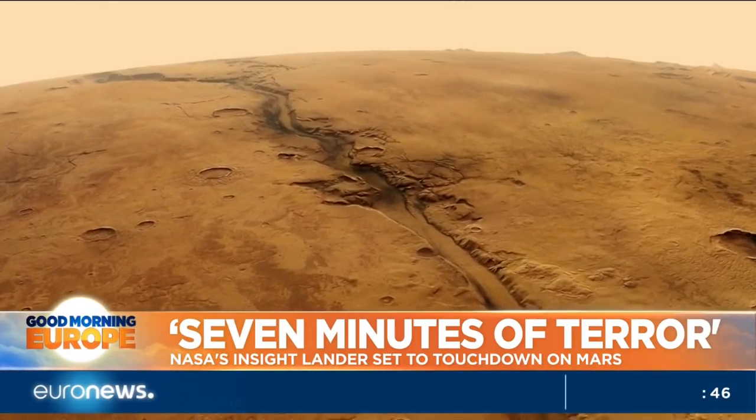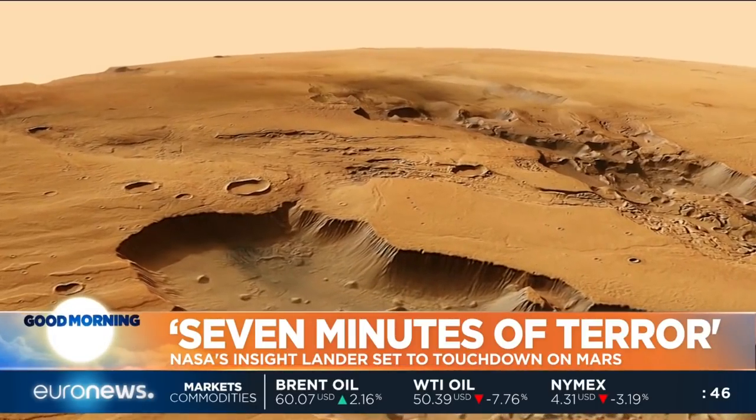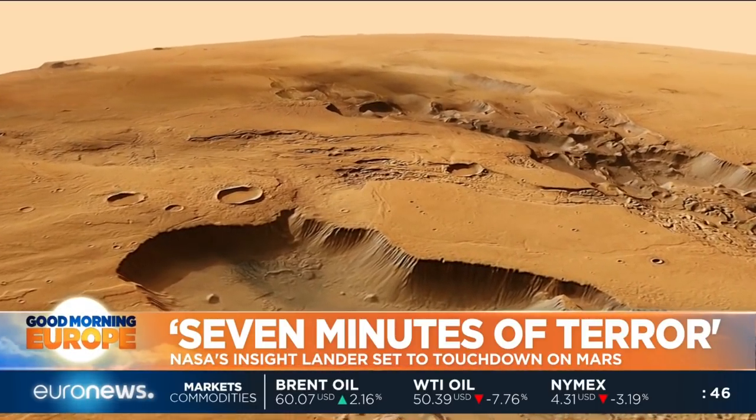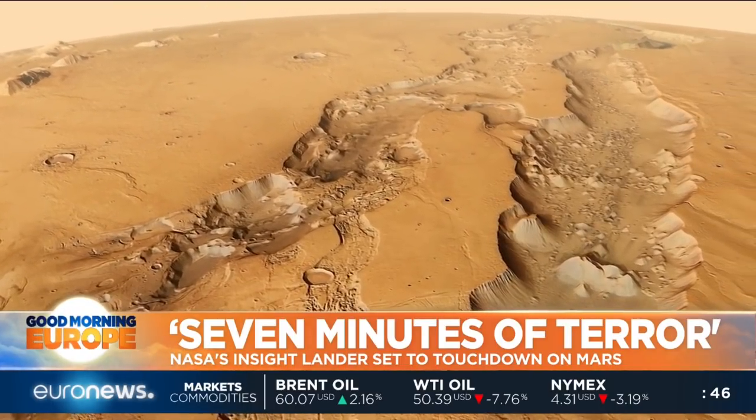First though, InSight has to get there. It's notoriously difficult to touch down on Mars, and many missions have failed. Only NASA has so far managed to carry out a controlled entry, descent and landing, and fingers are crossed that they can do it again this time. That landing is crucial. Once they've managed to touch down safely, they can start to put the instruments in place and really begin to study the interior of Mars.